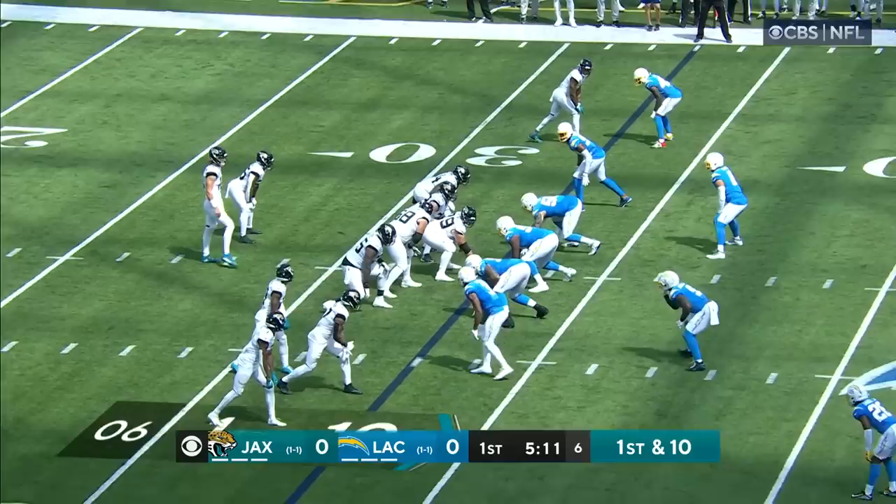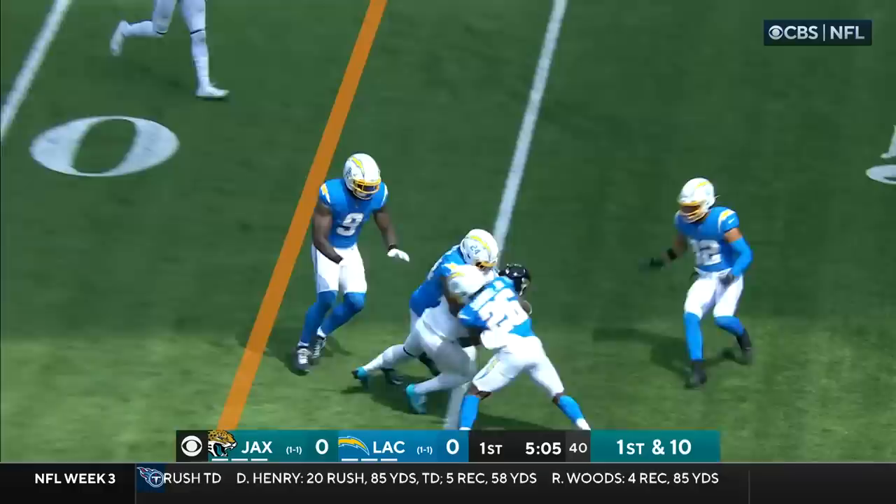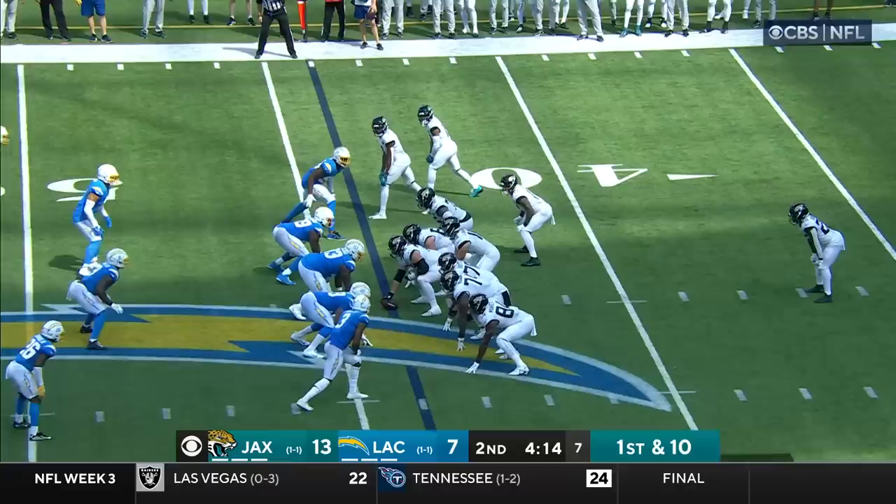At their own 33, James Robinson starts this series in the backfield. Lawrence to throw, to the sideline, and that is complete to Christian Kirk. Kirk gets up and advances it across the 45 and a penalty marker flies.